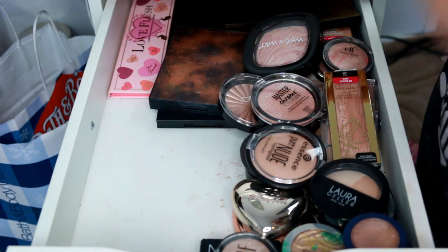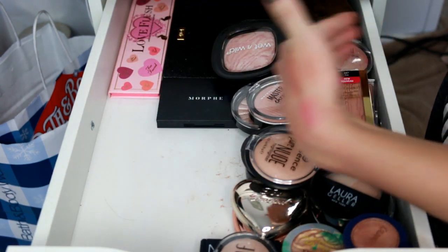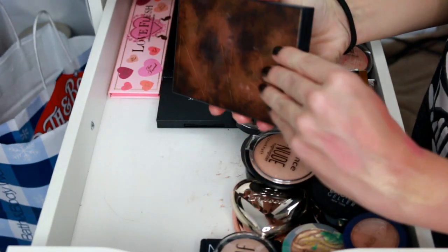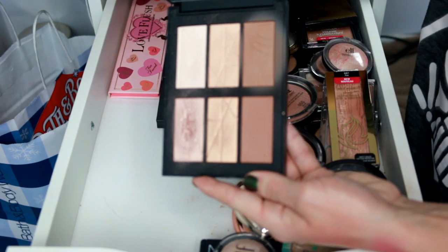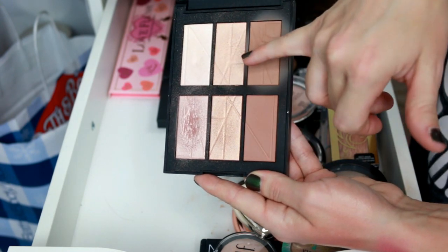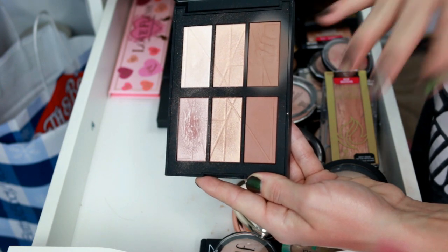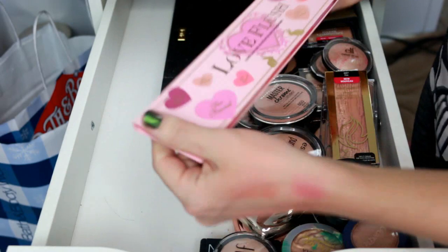Hands down I'm keeping this NARS palette. You can tell from the packaging it's well loved. It has my all-time favorite holy grail highlighter — this shade right here. I love it with a tan and without a tan. It also has Laguna bronzer, which is a permanent NARS shade so you can pick that one up. This highlighter shade is my absolute favorite of all time.